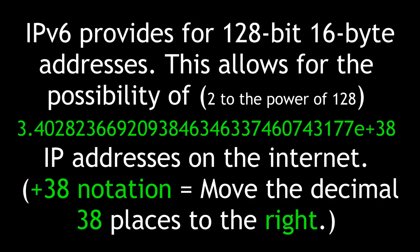IPv6 provides for 128-bit addresses. This allows for the possibility of 2 to the power of 128 IP addresses on the internet. That plus-38 notation means you move the decimal 38 places to the right. Folks, that's a big number.